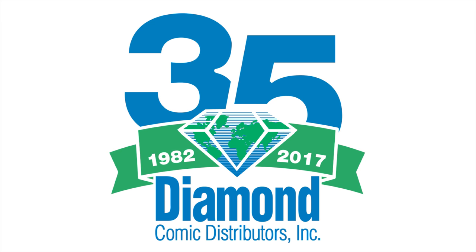Throughout our 35-year history, Diamond Comic Distributors has continuously invested in improvements to our distribution network. Our number one priority has always been to accurately and efficiently distribute comic books and pop culture merchandise to our retail customers all over the globe.